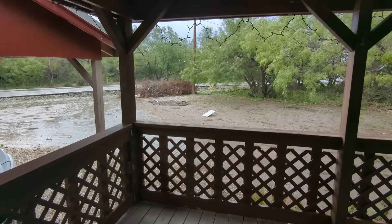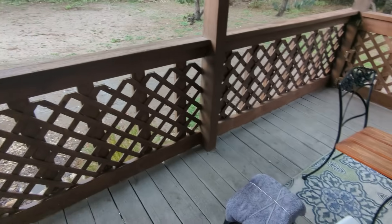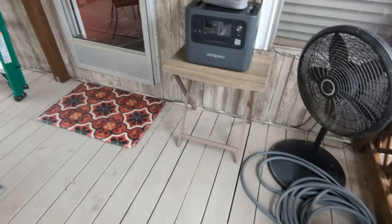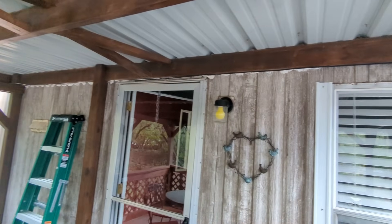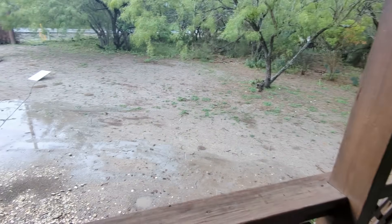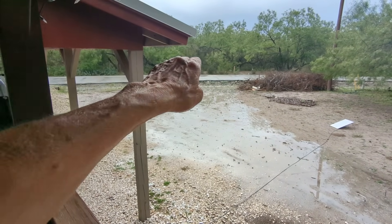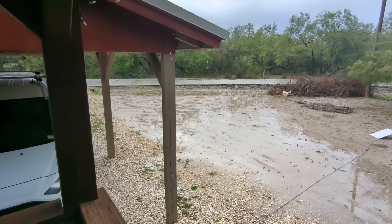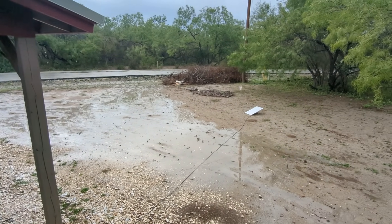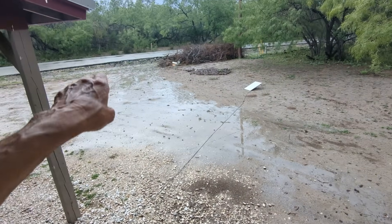I just had a pretty good little rain shower here at Fort Clark Springs, Texas, and I'm checking my patio to see if there's any roof leaks. I don't see any water on the patio, so I guess we're okay. No leaks coming down here. The water is flowing that way to that ditch, which is good — flowing away from the house. You can see where it goes right here and then over that way. Perfect.